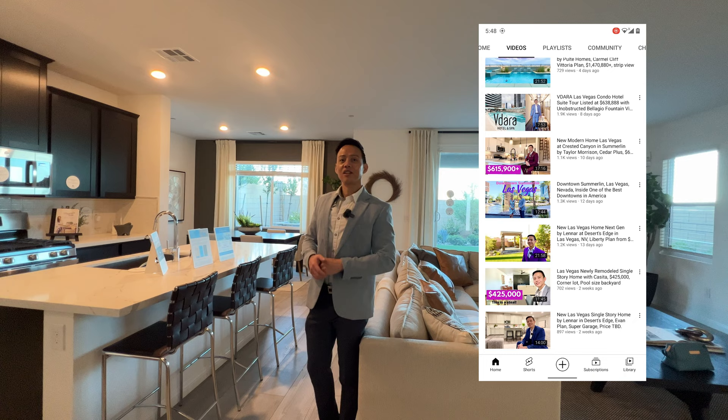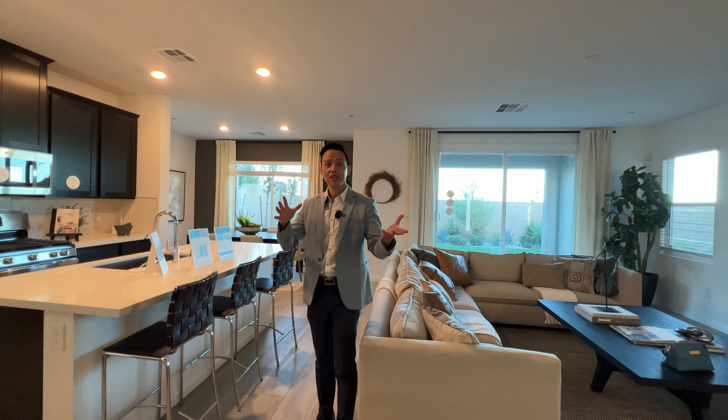Don't forget to check out the channel page — there are a lot of home tours there that you might enjoy. Alright, I'm super excited for us to tour this together because this is a very good price for this square footage. Let's do this — join me guys, let's tour this home together.